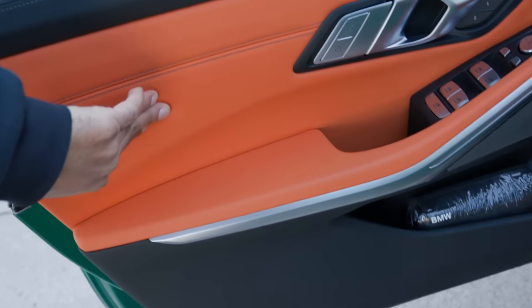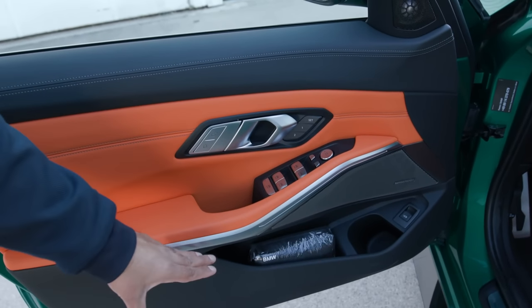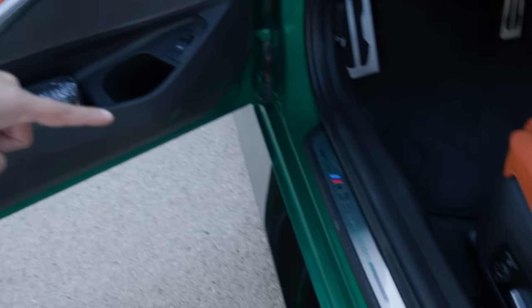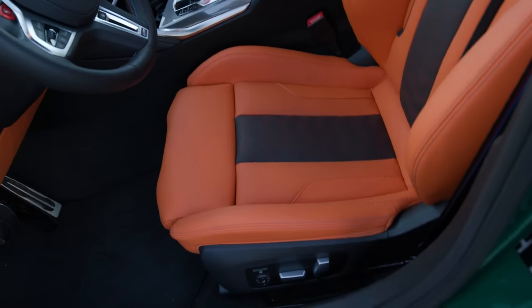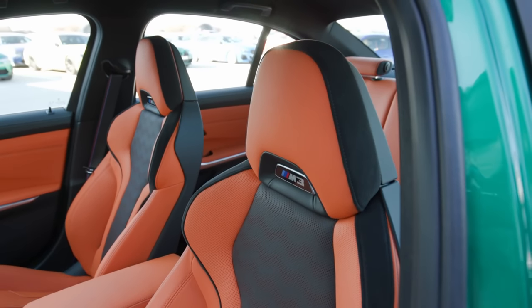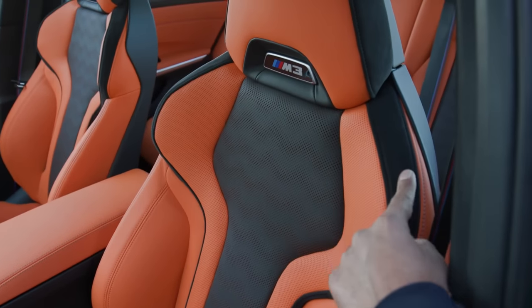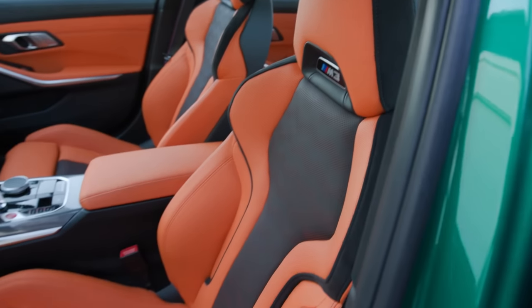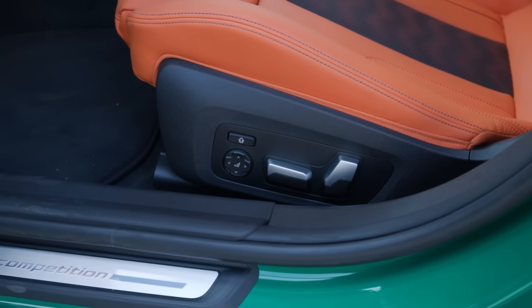Plush materials all around, very nice solid door handles and switches. Door pockets, although they're not quite as large. Down there you see the M3 Competition badging. These are the standard sport seats that come with the M3 or M4. You can optionally get a bucket seat, but unfortunately these are all full leather here. There's a little bit of Alcantara on the side, but the main material where you're in contact is leather. There's a lot of electronic adjustment and you can save a couple of memories as well.